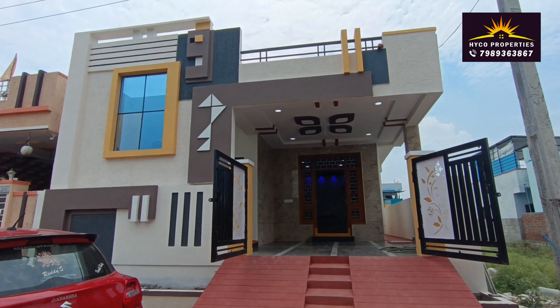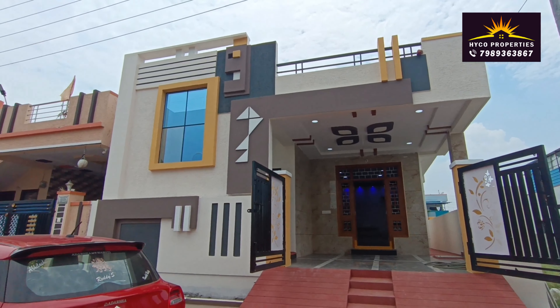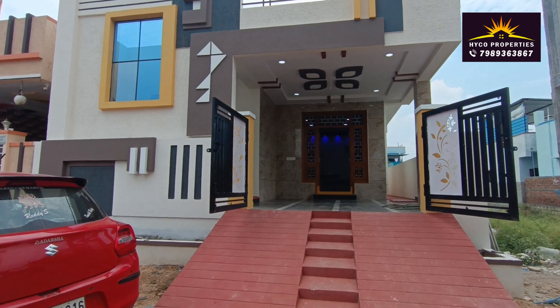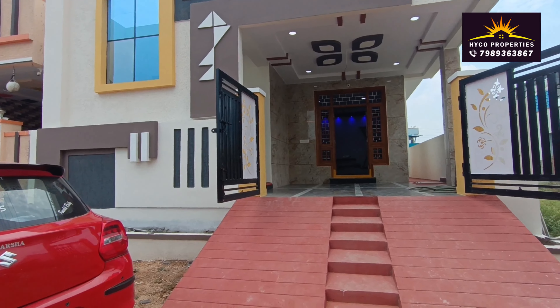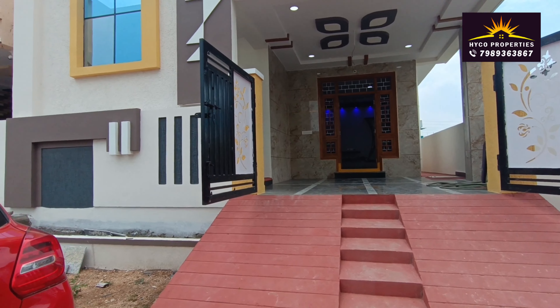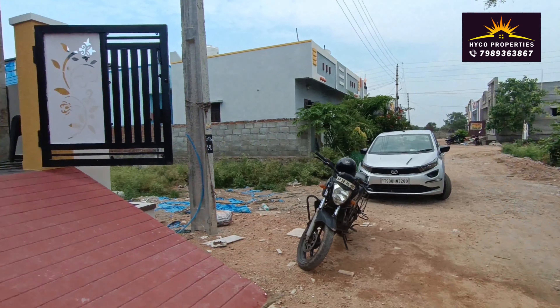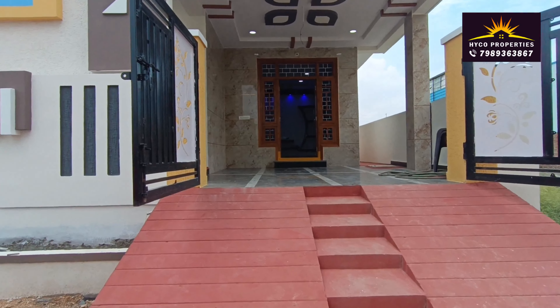Welcome to Hiko Properties. This property is located in Rampalil, spread over 150 square yards. The price is 2750. This house is for sale. It is east facing.